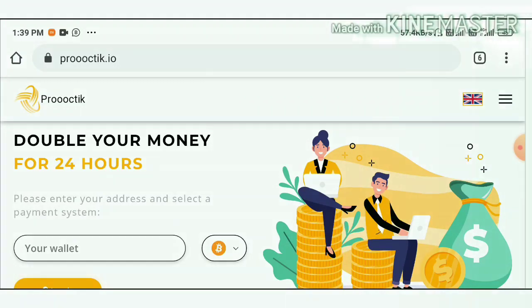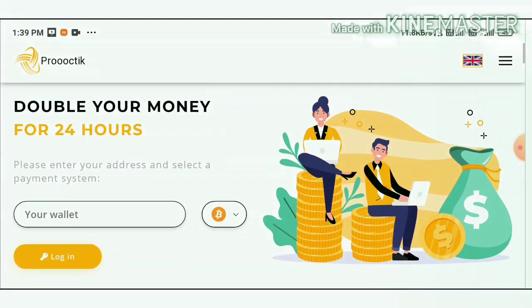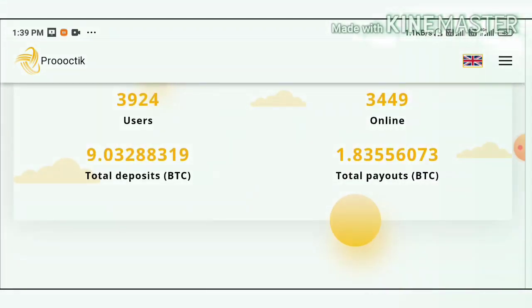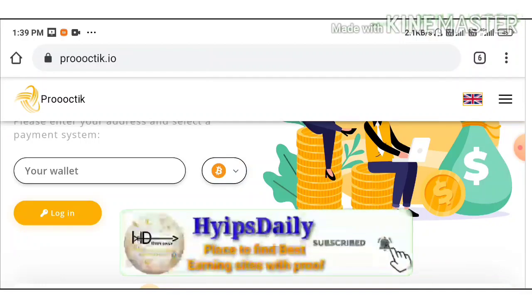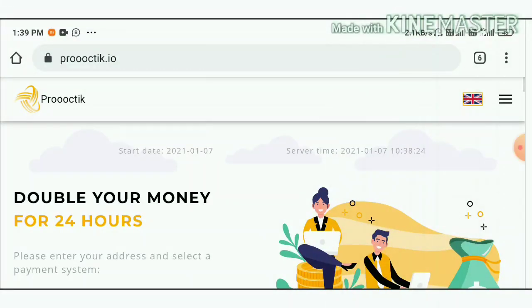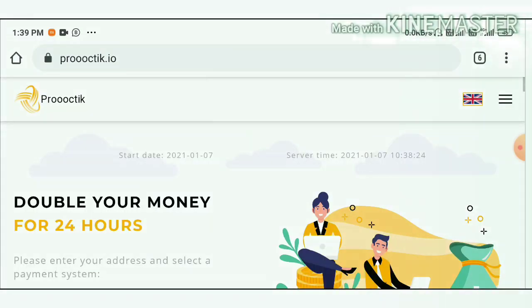I'm going to show you a live deposit of five dollars in this video. I haven't received any withdrawal yet, so I can't show you a live withdrawal proof in this video. One more thing to remember — withdrawal is automatic and will not take more than three hours if it's pending.